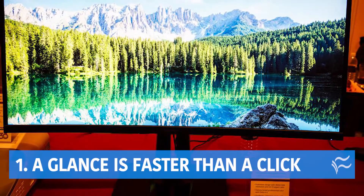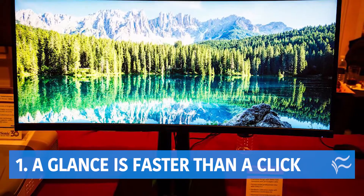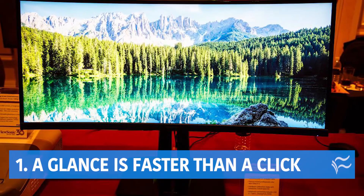Number one: a glance is faster than a click. If you have to bring a window forward, it slows you down and over time can eat into how well you're getting things done.